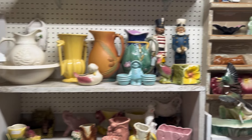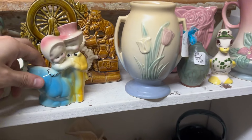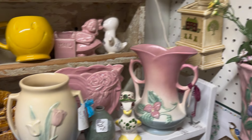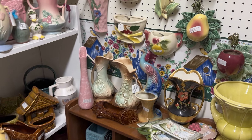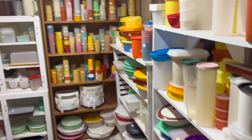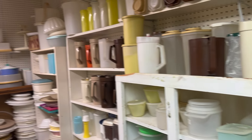This vendor always has really sweet stuff — a lot of kitsch ceramics. And Tupperware, Tupperware, Tupperware. It's everywhere.